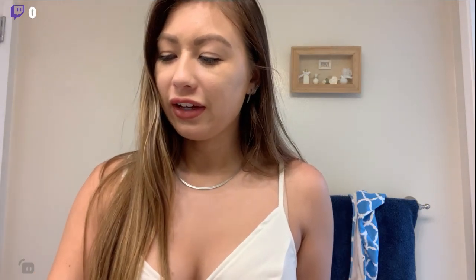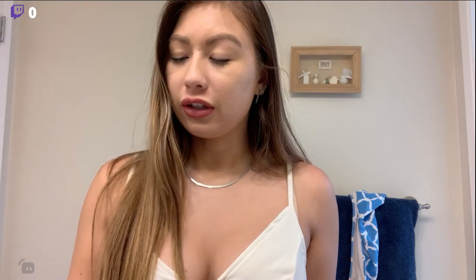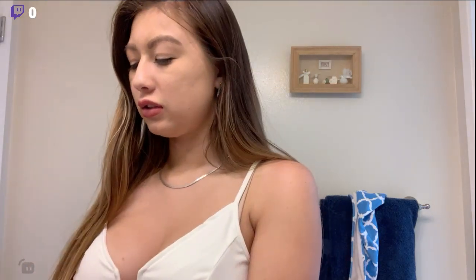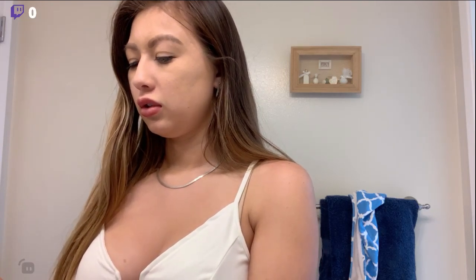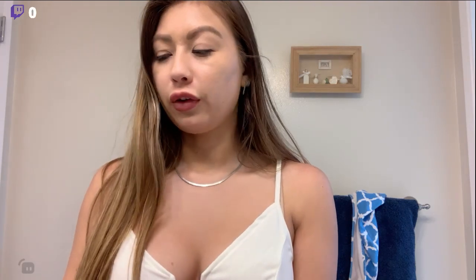Hello guys! Today I am going to a concert, so pretty hyped. I'm going to show you how I'm going to do my hair and my makeup. I just want to make sure on my stream that I'm actually live and that everything looks good, so I'm just going to pull this up on my phone. Okay, looks good, and I can hear myself, so sounds good.